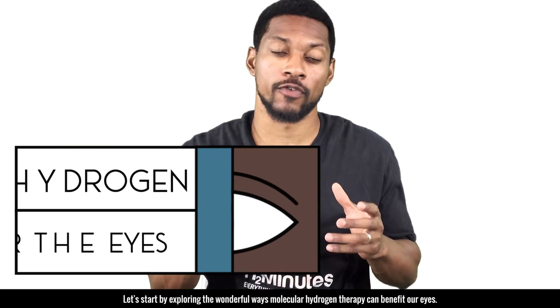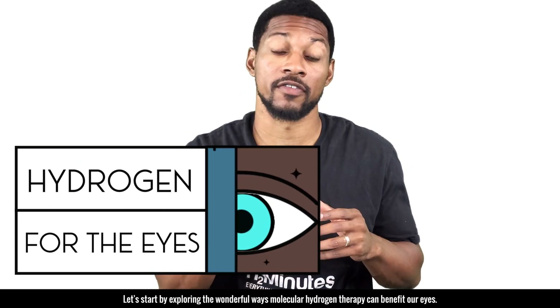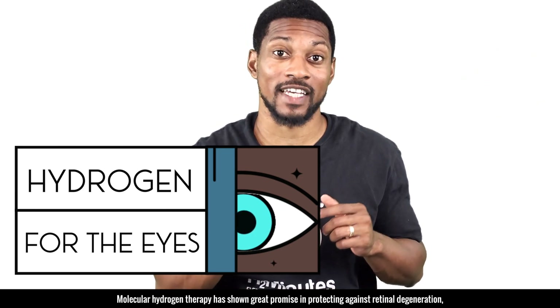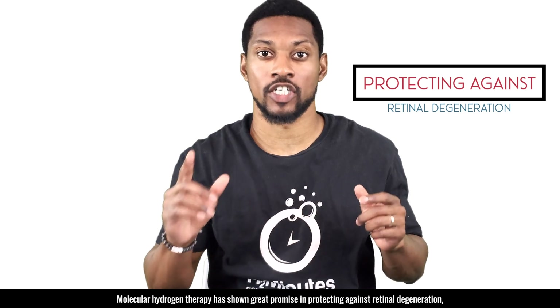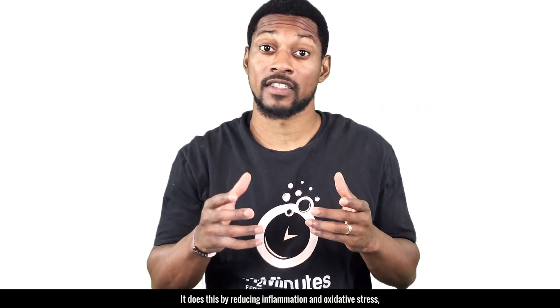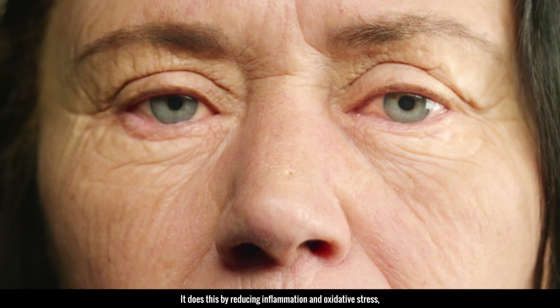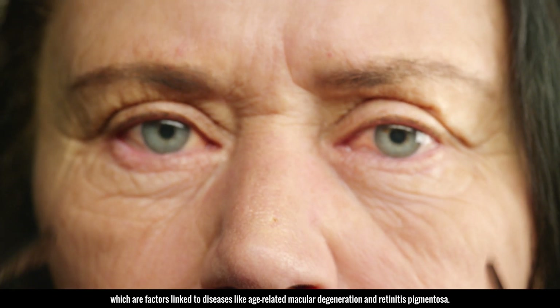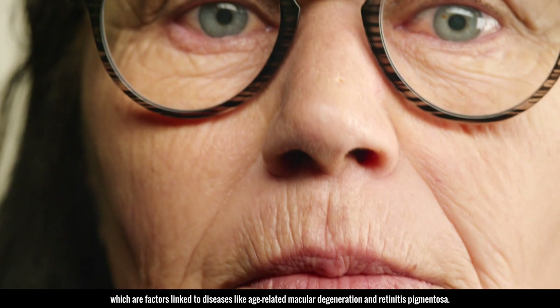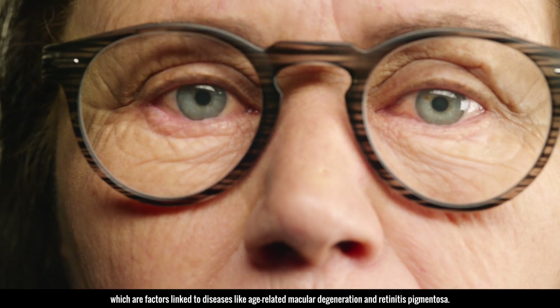Let's start by exploring how molecular hydrogen can benefit our eyes. Molecular hydrogen therapy has shown great promise in protecting against retinal degeneration, a condition where our vision gradually worsens. It does this by reducing inflammation and oxidative stress, which are factors linked to diseases like age-related macular degeneration and retinitis pigmentosa.